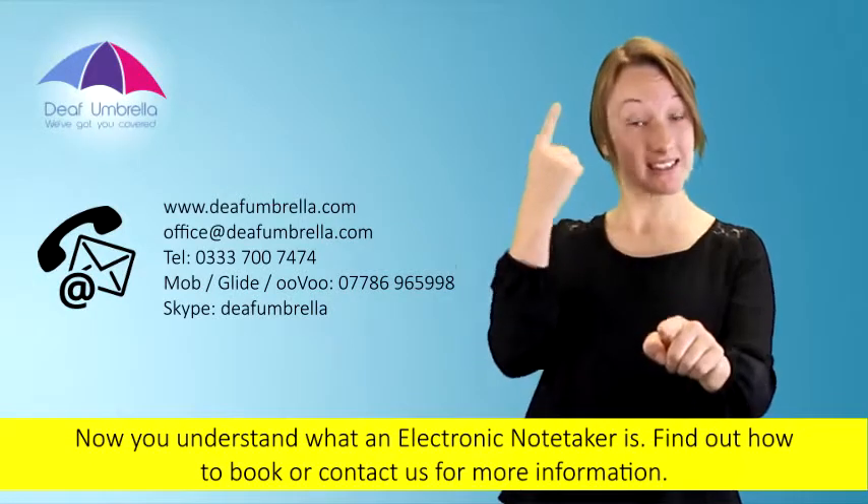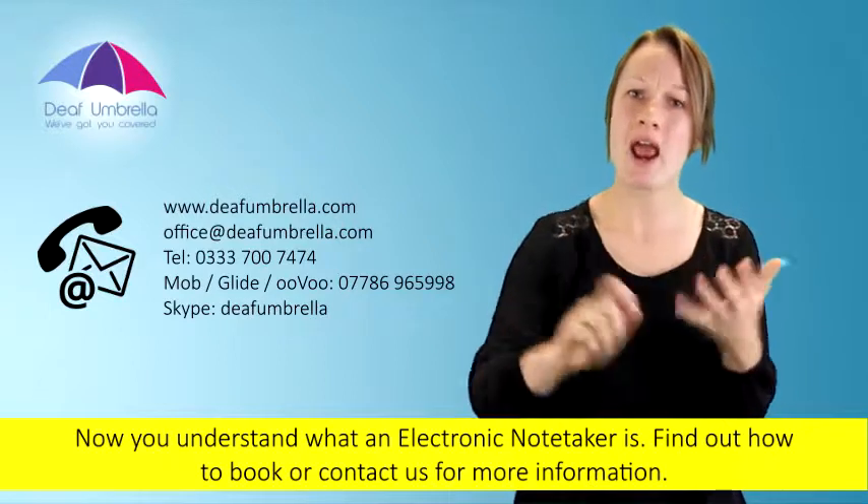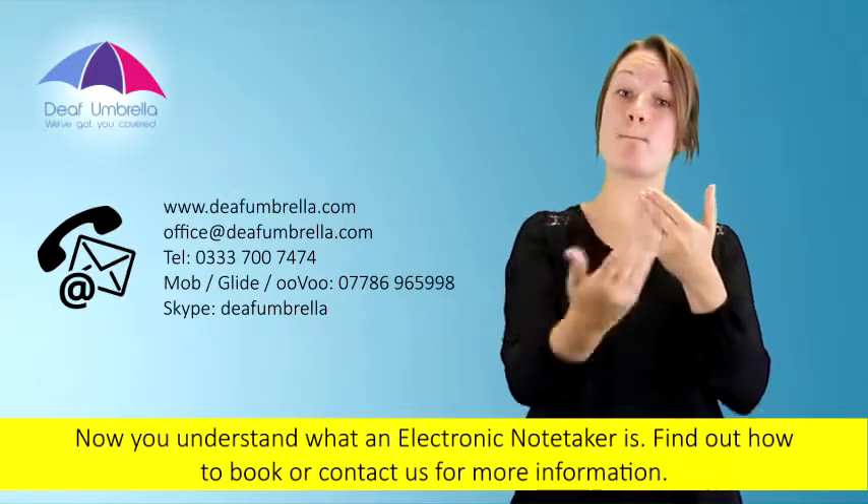Now you understand what an electronic note-taker is, find out how to book. Contact us for more information. Thank you for watching!